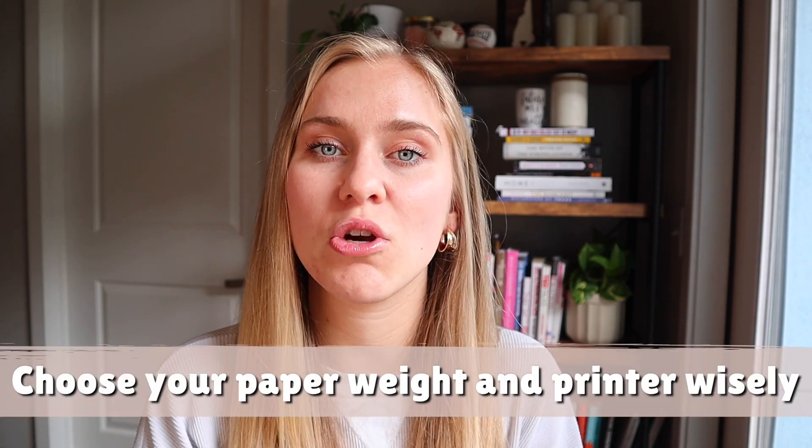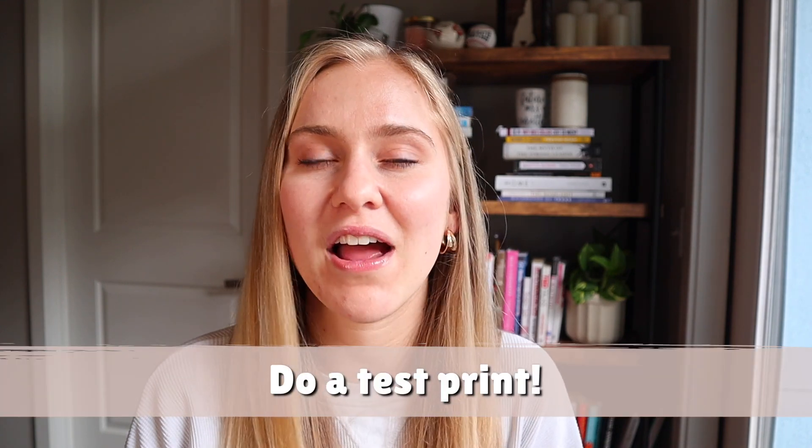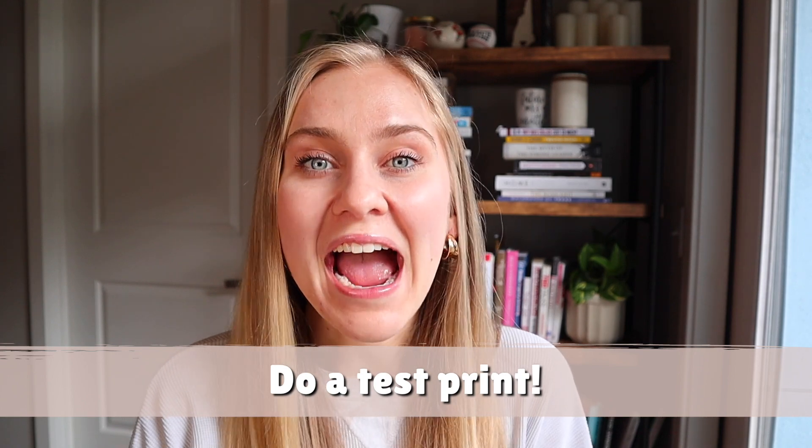Unfortunately, we learned the hard way that you need to do a lot of research to know what size paper you need and how your picture will print on the material. Josh actually recommended that we do a test round, and my mom and I were just like, 'there's no time!' Going forward, I would definitely recommend doing a little test run if you can, just to see how it will look when you physically print it — because once you print out 100, 200, or 300 invitations, there is no going back.